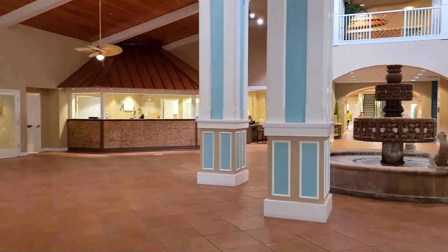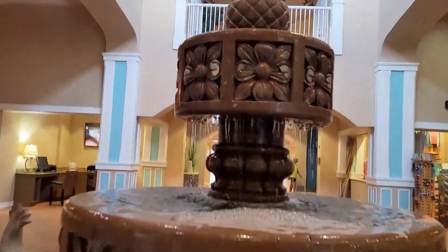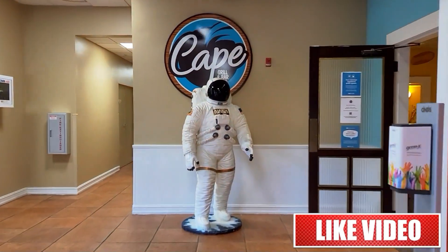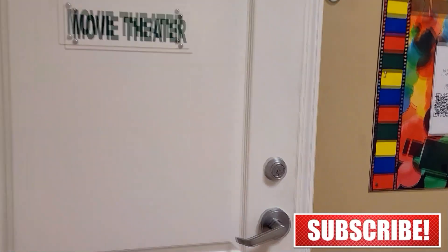As you walk into this beautiful lobby, you'll notice the business center to the left, a small general store and the check-in to the right, and this beautiful fountain right in the middle. You're definitely going to want to check out the Cape Grill and Bar during your stay, and they even have a movie theater and game room.